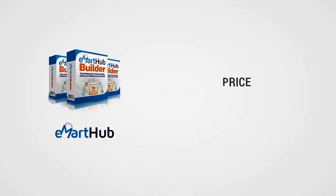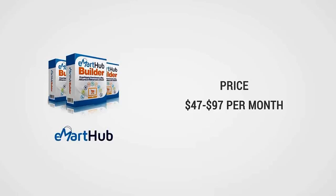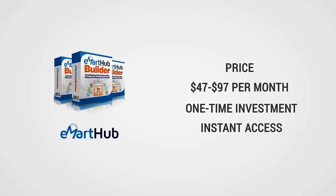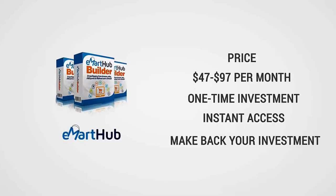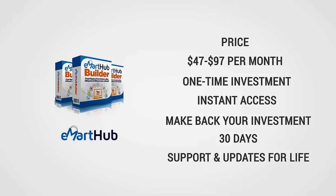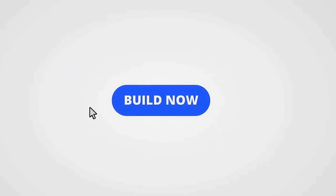The best part about E-Mart Hub is the price. Although this will eventually be sold for 47 to 97 dollars per month, you won't pay anywhere near that today. For a limited time, you can get E-Mart Hub Builder for a small one-time investment. Don't wait — the price is going up, and you could have your store up today and quickly make back your tiny investment. You get a full 30 days to make sure this is for you, along with support and updates for life. Get started now by clicking the button below and begin building your e-commerce empire today.